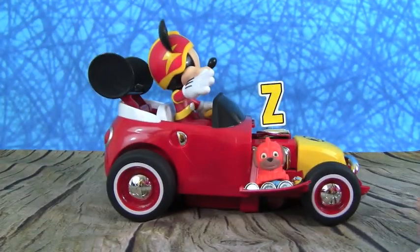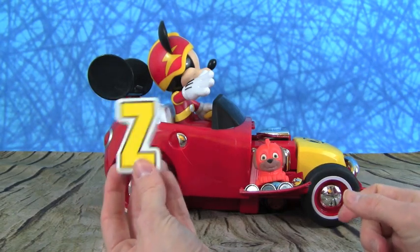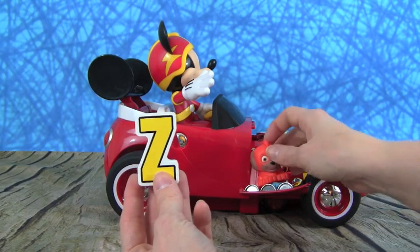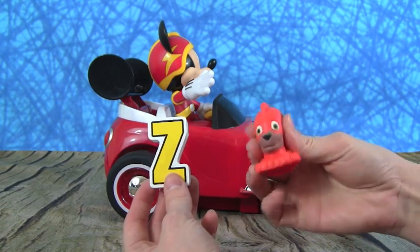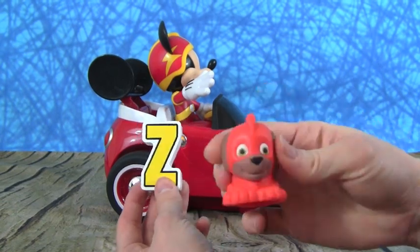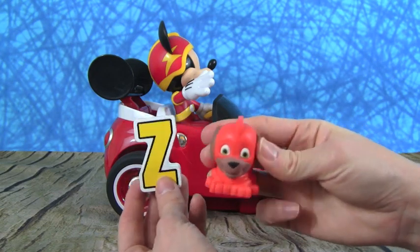And here is the very last letter of the ABC alphabet — it's the letter Z. And Z is for one of the coolest Paw Patrol pups ever — it's Zuma! Check out Zuma. Z is for Zuma.